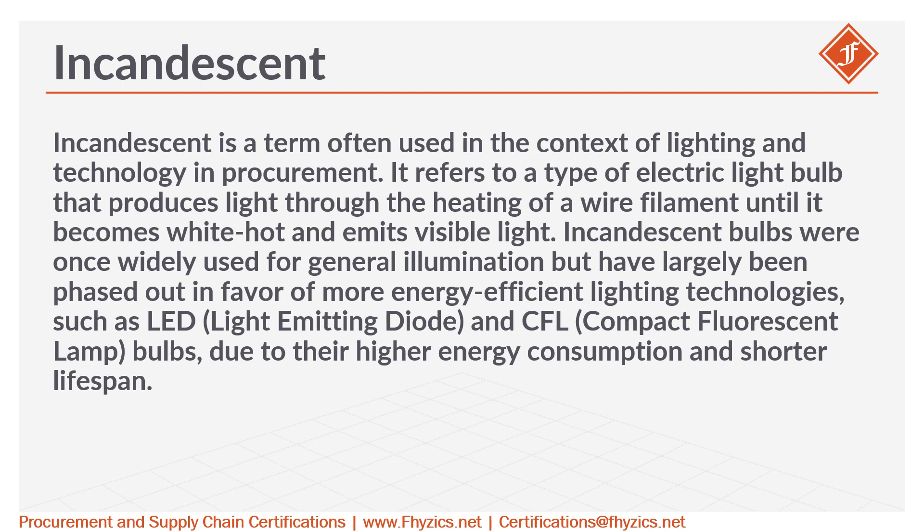Incandescent is a term often used in the context of lighting and technology in procurement. It refers to a type of electric light bulb that produces light through the heating of a wire filament until it becomes white-hot and emits visible light.